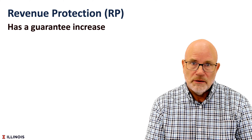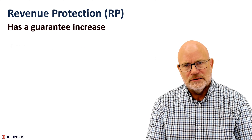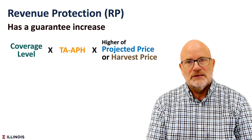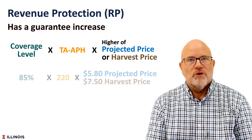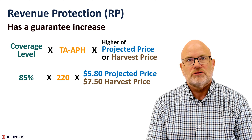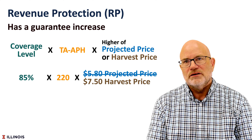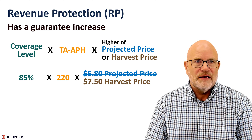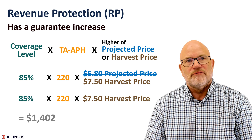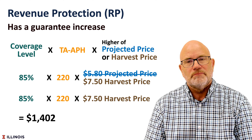Revenue protection, the most popular product in Illinois and across the Midwest, has a guarantee increase. Its guarantee will increase when the harvest price is above the projected price. If we have a situation where we have an 85% coverage level, a 220-bushel trend-adjusted APH yield, and the harvest price is above the projected price — I used an example of $7.50 versus $5.80, roughly an increase during a drought year — we would have a guarantee of $1,402. That $1,402 is based on that $7.50 harvest price.